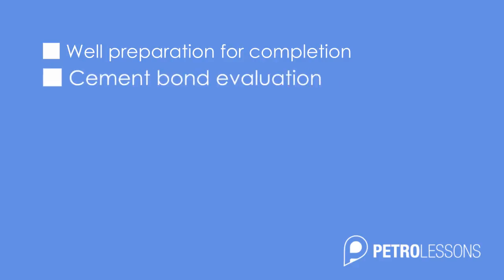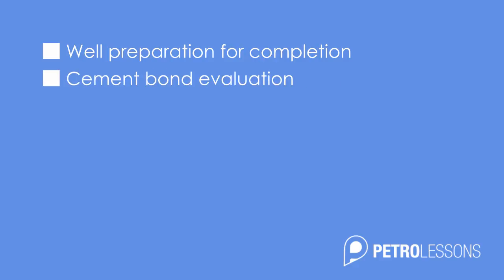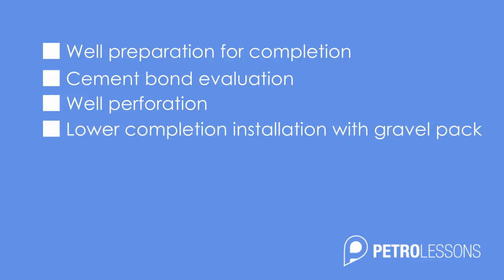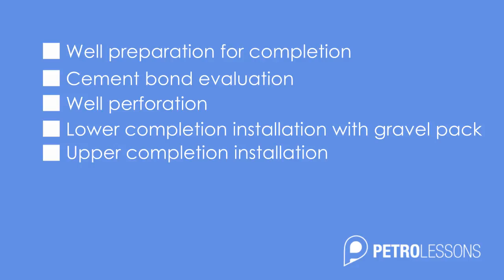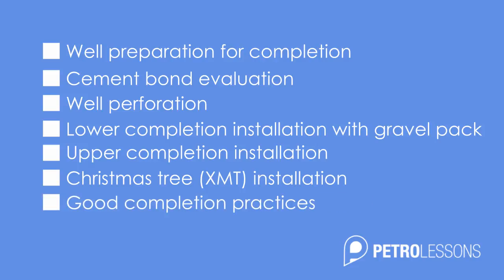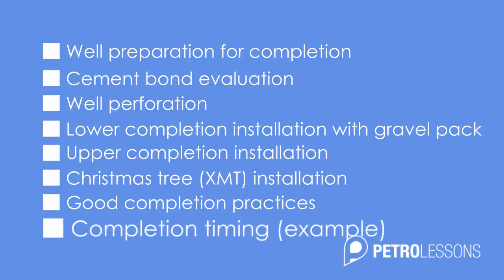We will be covering all main steps of completion — equipping the well to produce hydrocarbons. This course will discuss well preparation for completion, why cement bond evaluation is needed, the well perforation process, lower completion installation with a gravel pack, upper completion installation, Christmas tree installation and Christmas tree parts. We will also touch on good completion practices, and at the end I will give you the estimated completion timing for a jack-up rig drilling and completing a well in an offshore environment.